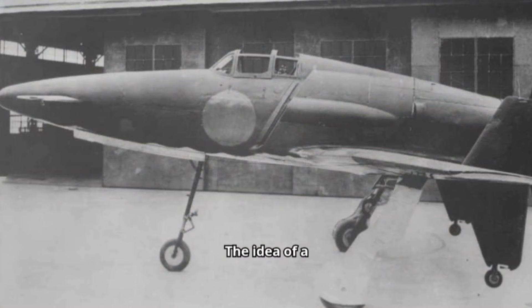The idea of a canard-based design originated with Lieutenant Commander Masayoshi Tsuruno of the technical staff of the IJN in early 1943. Tsuruno believed the design could easily be retrofitted with a turbojet when suitable engines became available.